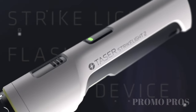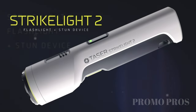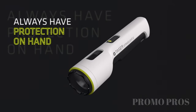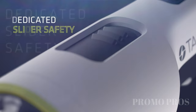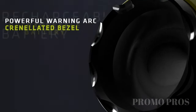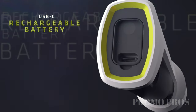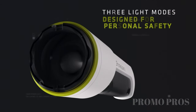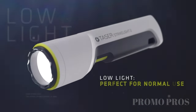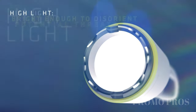Stay safe with the Taser Strike Light 2. It's more than just a flashlight — it's a rechargeable self-defense tool. This powerful device combines a 700 lumen flashlight with a stun gun, giving you peace of mind. Use the crenellated bezel for close encounters and the stun arc warning for de-escalation. With up to 5 hours of light and 100 stun cycles on a full charge, it's your versatile safety companion. Prioritize your safety with the Taser Strike Light 2.